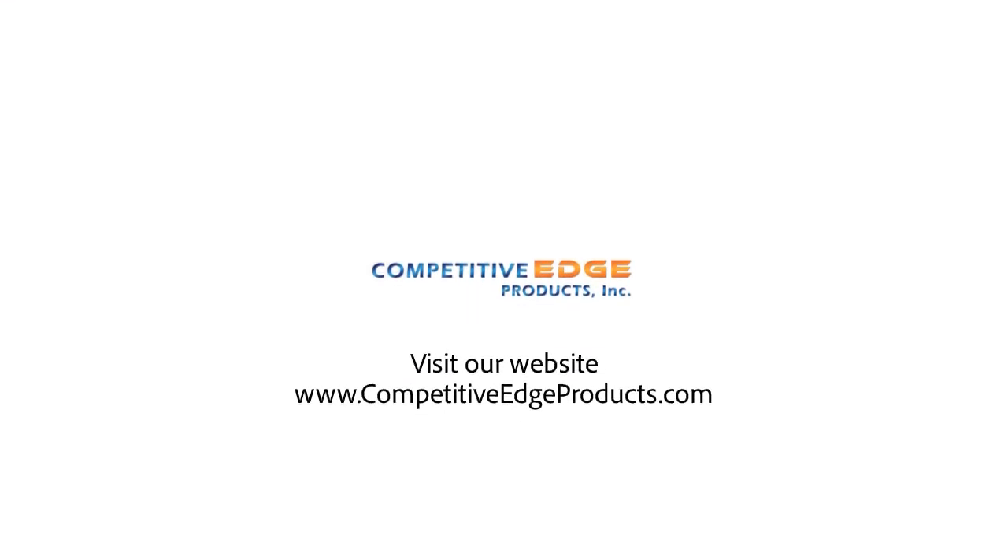If you have any other questions please contact us at CompetitiveEdgeProducts.com.